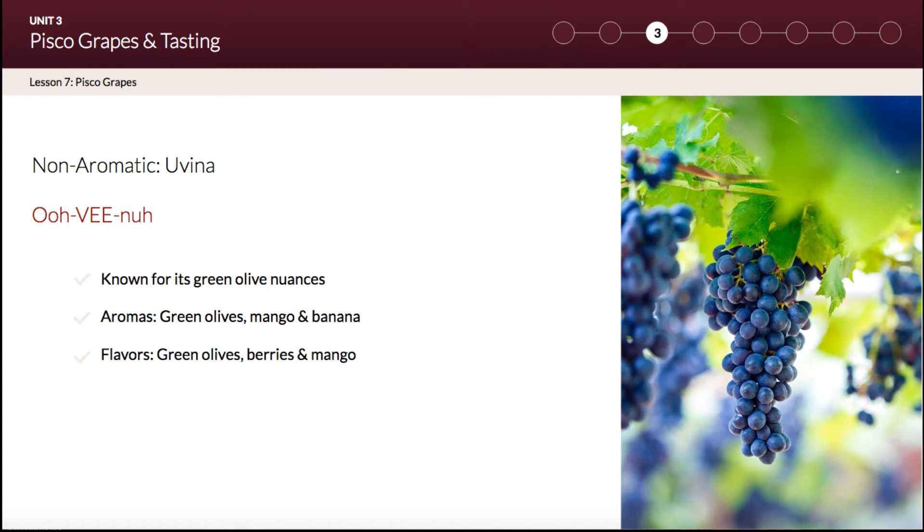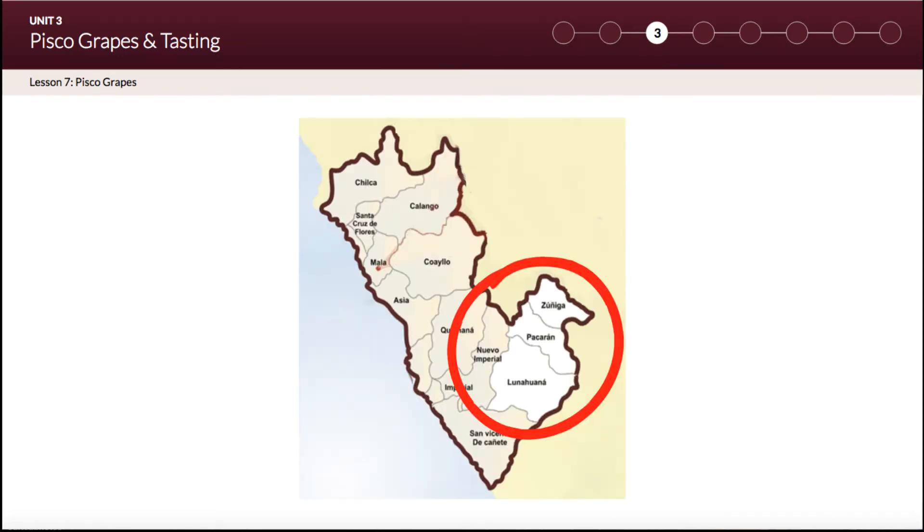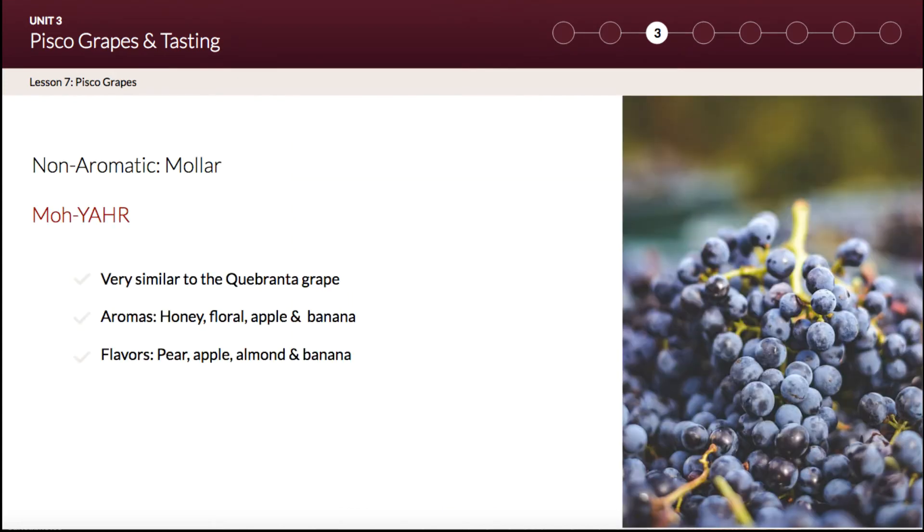The next non-aromatic grape is Uvina. This variety is restricted to the Cañete province only, so you will only find Uvina grapes in Lunahuaná, Pacarán, and Zúñiga — circled on the screen in red. You probably won't forget Uvina; it is so unique because of its green olive nuances.